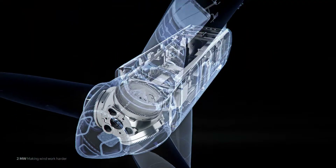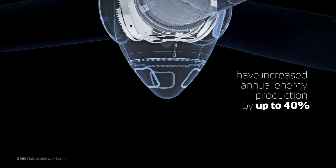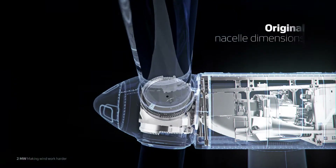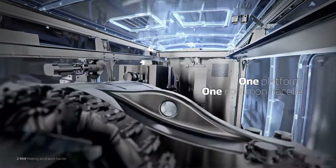To date, 5 platform upgrades have yielded a combined 40% increase in annual energy production, while staying true to the original nacelle dimensions, configuration and low weight profile. One platform, one common nacelle.